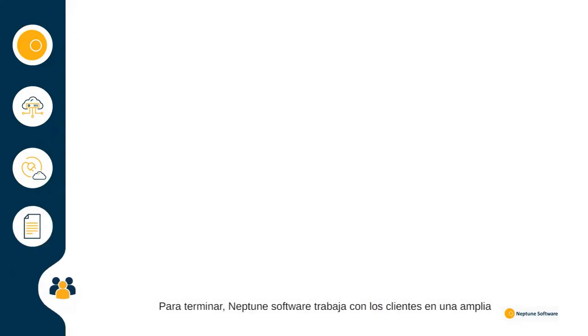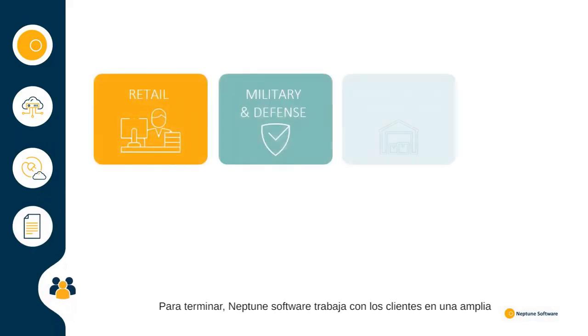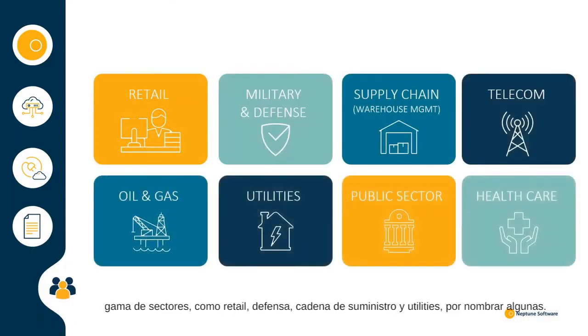Neptune Software works with customers in a wide range of sectors including retail, defence, supply chain and utilities, to name a few. Naturally, these organisations use our platform to tackle business issues relevant to their industry.